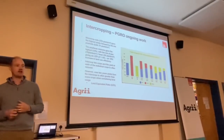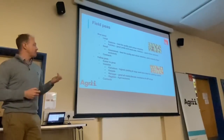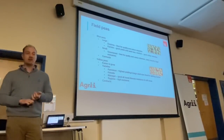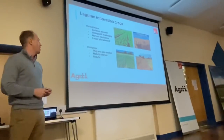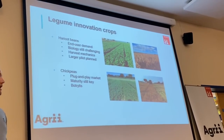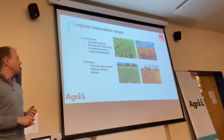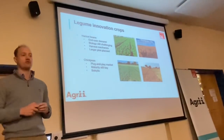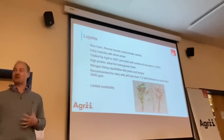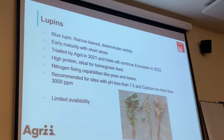Going further into root structure — intercropping is a bit of a hot topic at the moment. In terms of peas, the two most commonly discussed are yellows and blues; yellow peas are arguably easier to grow. We're also looking at haricot beans and chickpeas as options. Haricot beans are dried beans for the canning sector — particularly white beans for the baked bean sector. Lupins performed really well too — yields were great. This is a lovely high-protein homegrown feed story. The variety we're promoting is a determinate variety, which is much more practical for combining.